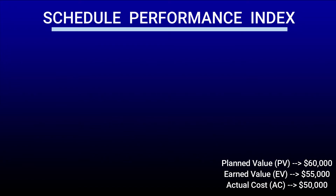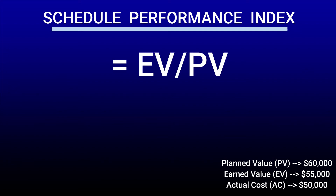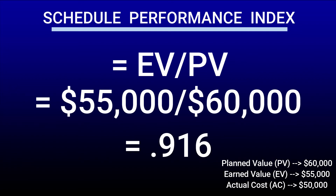We can also use the schedule performance index to get a percentage measurement on how well we are doing with our schedule. The formula is earned value divided by planned value, which gives us a value of 0.916. A value of 1 means we are right on schedule, anything higher than 1 means we are ahead of schedule, and anything less than 1 means we are behind schedule. The value of 0.916 means we are behind schedule. How much? We are behind by 8.5% of the planned schedule — because 0.916 as a percentage is 91.6%, and 100% minus 91.6% is roughly 8.5%.